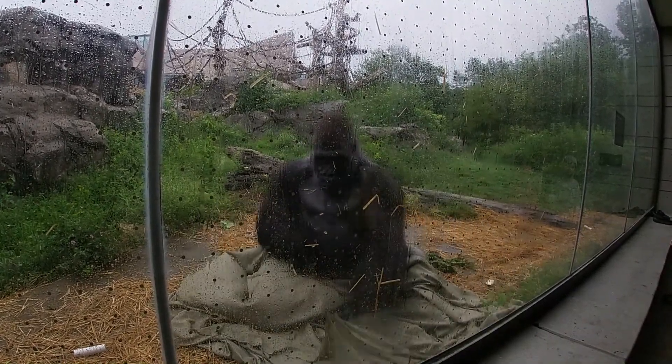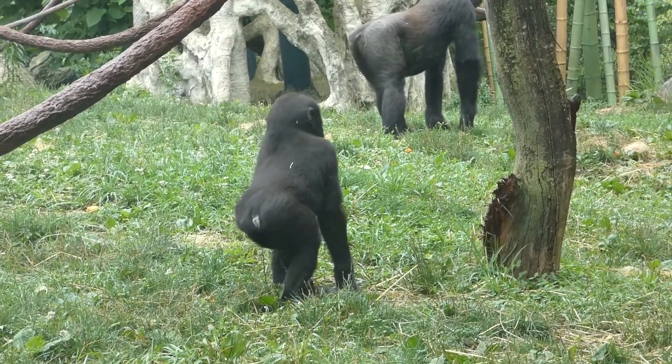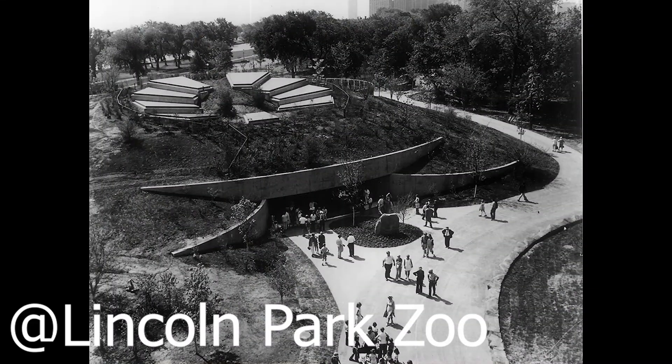The zoo had been known for their success in breeding gorillas and researching great apes. In 1976, the zoo had just completed their former great ape house.